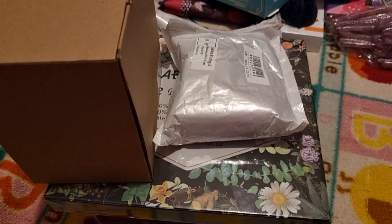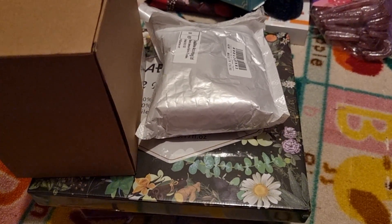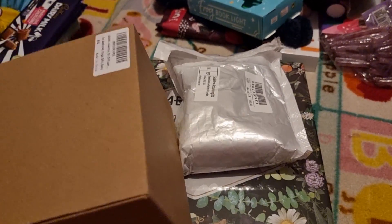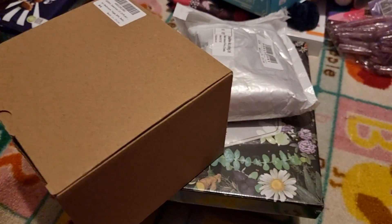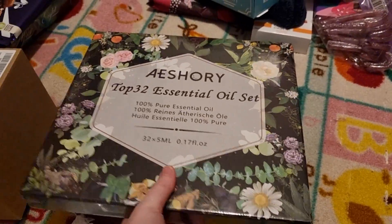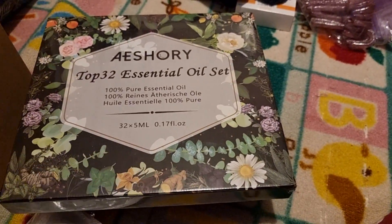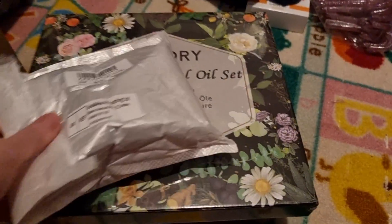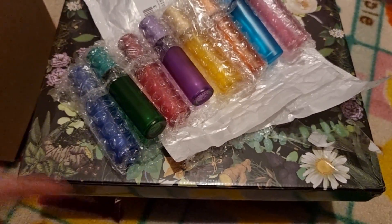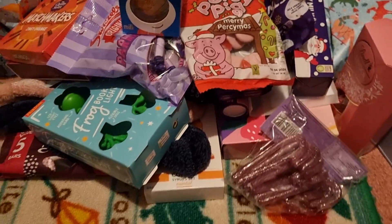My daughter's budget for us was also £20. I gave her options of things I wanted and she went with the aromatherapy idea. So I got a plain white diffuser — I don't think I need to open it, everyone's seen a diffuser before. I also got two packs of essential oils, which were on Black Friday discount so I got a great deal, and finally some little glass bottles I can use to make my own oils.